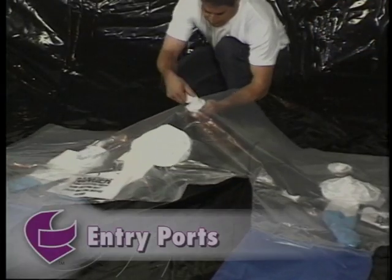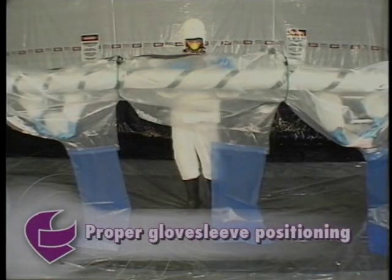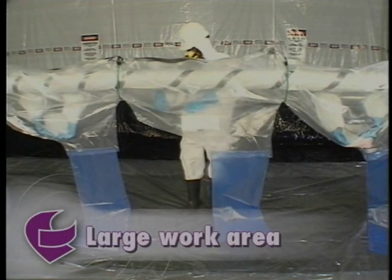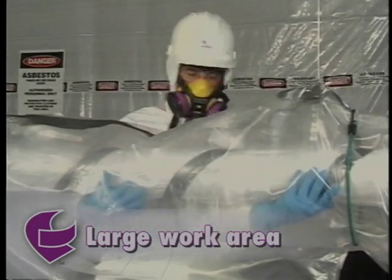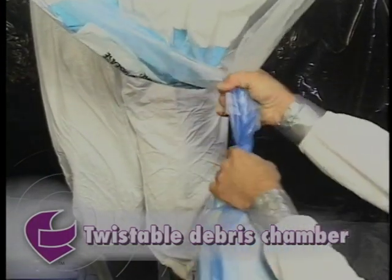Also look for an airtight seal with a glove sleeve assembly, entry ports that facilitate quick fiber-tight attachment of the vacuum and sprayer wand, proper glove sleeve positioning so the weight of debris doesn't rest on workers' arms, a large work area giving the worker freedom to access the full circumference of the pipe, and a twistable debris chamber so waste can be isolated and removed easily from the glove bag work area.